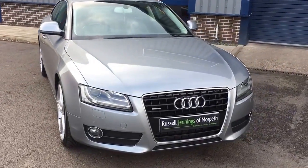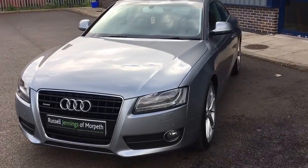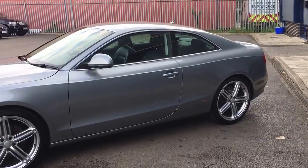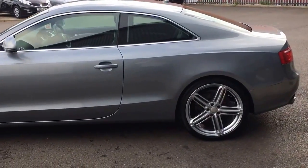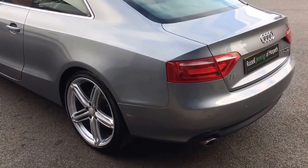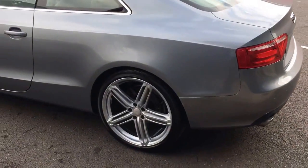Hello and welcome to the video walk around of the 2008 58 Audi A5 3L TDI Quattro Coupe. It's a manual six speed car finished in grey metallic with black full leather interior. It comes with 20 inch five segment style alloy wheels, just been refurbished in bright silver so it's got a really fresh look. It's got great specification.